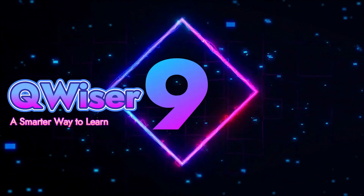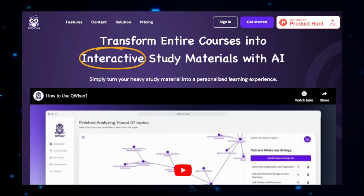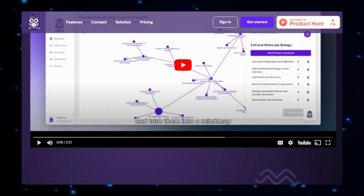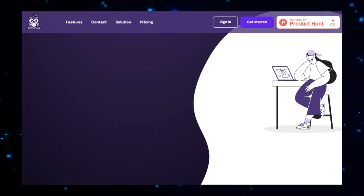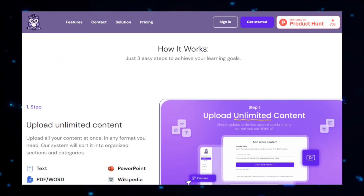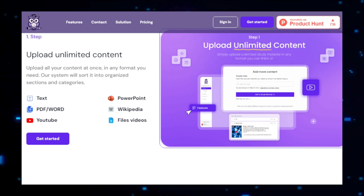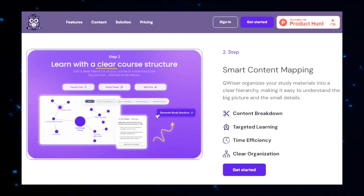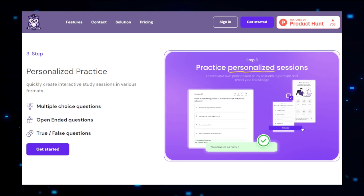Project number nine: Quiser, a smarter way to learn. Quiser is an AI-powered learning platform that tailors educational experiences to meet the unique needs of each learner. By combining artificial intelligence and data analytics, Quiser offers personalized learning plans, interactive content, and real-time feedback, helping users achieve their educational goals more efficiently. Quiser starts by assessing each learner's strengths, weaknesses, and preferences through an initial evaluation, then creates a personalized learning plan that focuses on areas where the learner needs the most improvement. One of Quiser's standout features is its adaptive content — as users progress, the platform adjusts the material in real-time to match their current level of understanding, providing additional resources like explanatory videos, practice quizzes, or interactive exercises as needed.